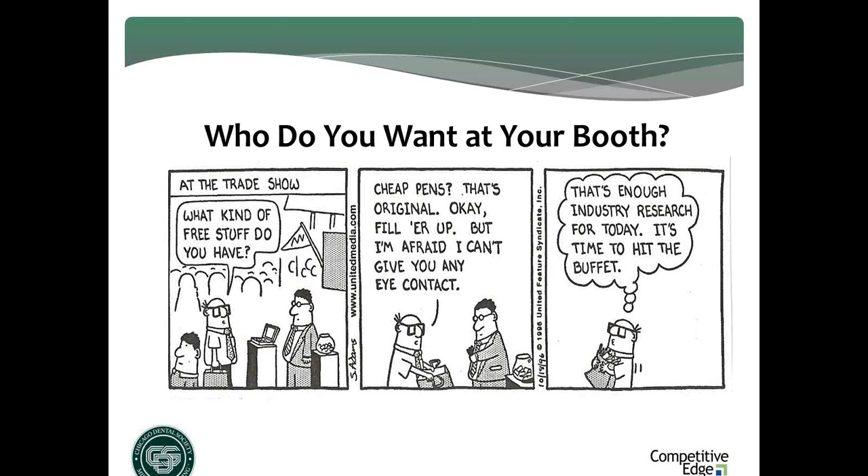One sound bite to jot down: what you use to attract is who you'll attract. You've got the candy bowl, the tchotchke, the pen, or whatever — is that really who you want at your booth? Probably not. Who you're looking for is people who can influence or make buying decisions for what you sell and has a need or opportunity that you can help them solve or seize.